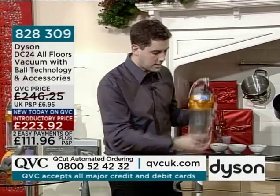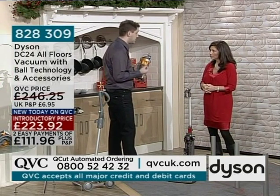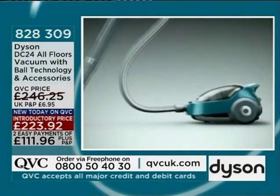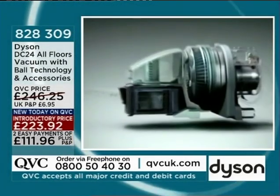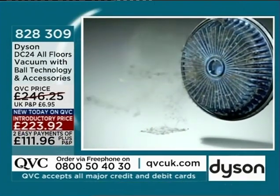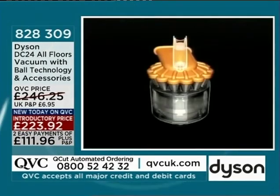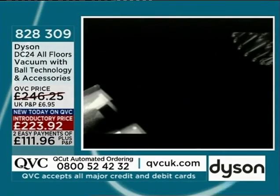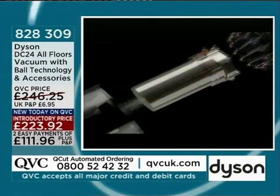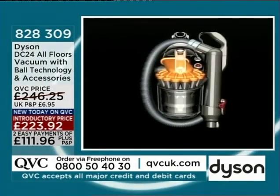The air then exits the cyclone, goes through the motor and through the HEPA filter, which captures all the allergens and bacteria, and then out into the atmosphere. The air exiting the machine contains 150 times less mould and bacteria than the air we currently breathe. So every time you use your vacuum cleaner, you're cleaning your entire room, not just your carpets. If you have asthmatic-type problems or aren't good with allergens in the air, the cleaner the air can be, the better it's going to be for you.